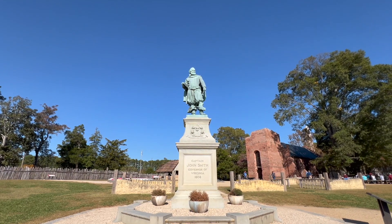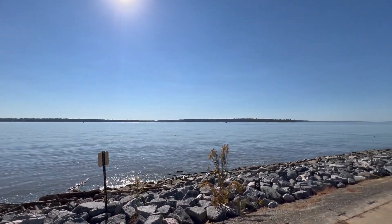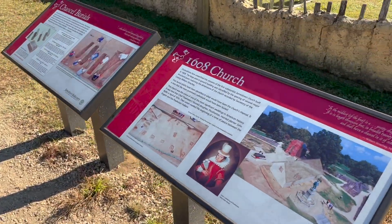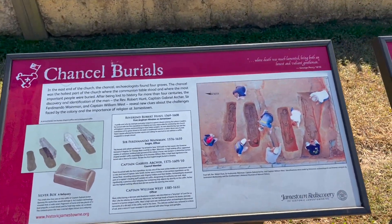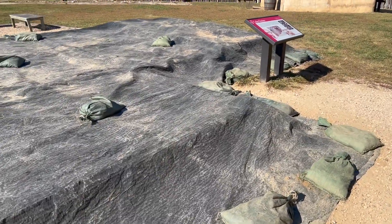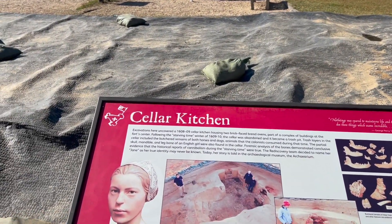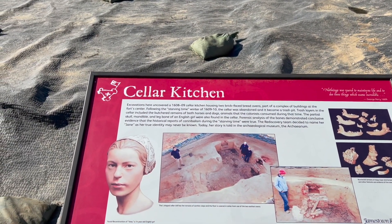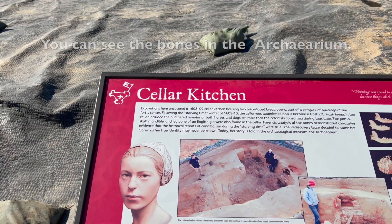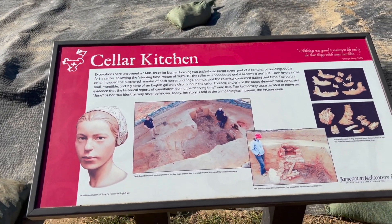Captain John Smith and the James River. That's where they actually found grave sites. This is an actual active excavation site. They found a cellar kitchen, and the rediscovery team found bones — demonstrated conclusive evidence that historical reports of cannibalism during the starving time were true. Partial skull, mandible, and leg bone in this kitchen area.